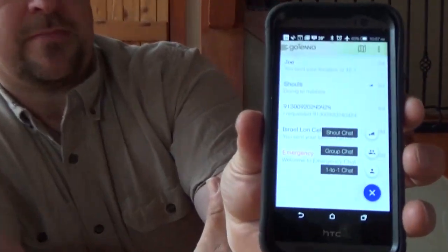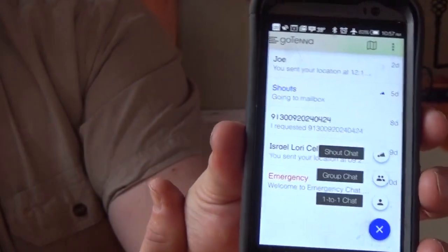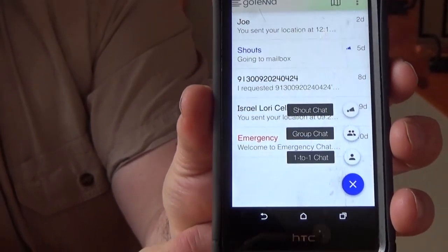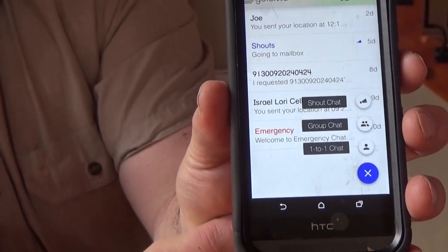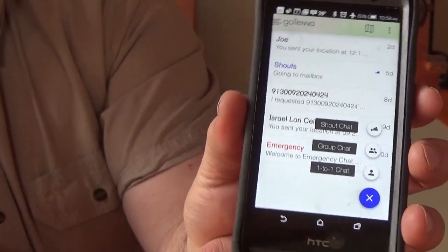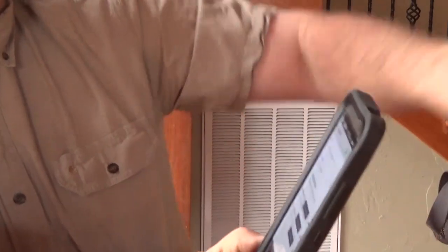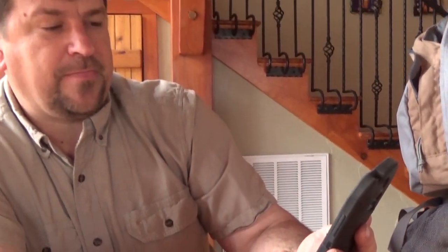It allows me to do several things. There are three ways to send messages. There's an emergency shout that will keep sending a signal out — say I'm in a tree stand and I fall out and I'm able to send a message but not able to move. I could put out an emergency shout on the MURS frequency hoping somebody will pick it up.